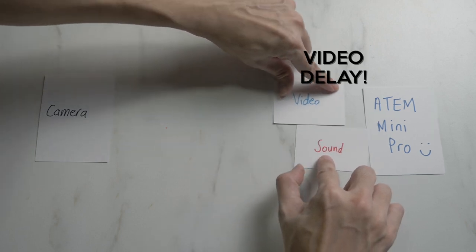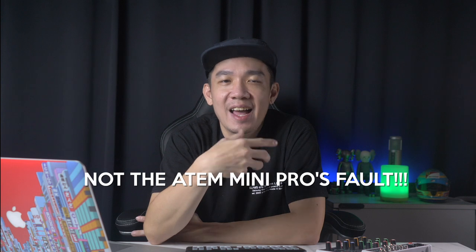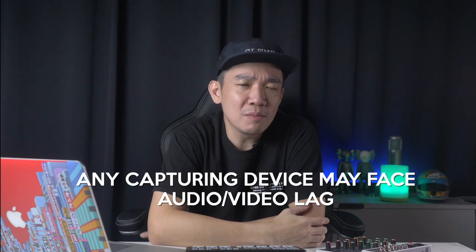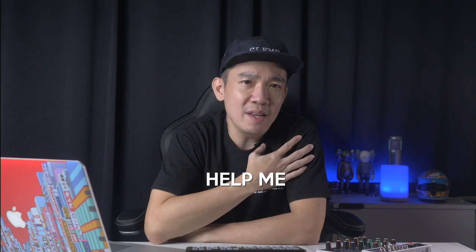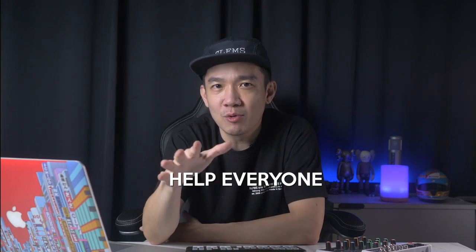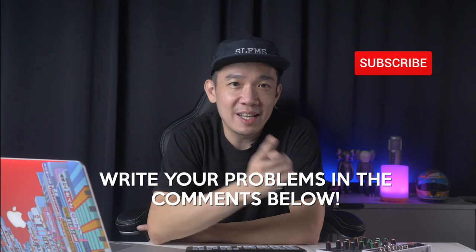With those two explanations for an audio-video delay, you realize that this whole delay has got nothing to do with your ATEM Mini Pro, right? Yes — any capturing device will possibly face such problems. It is just the way technology works, and my purpose is to find ways to resolve such problems for you. So do keep those comments coming in and hit that subscribe button.